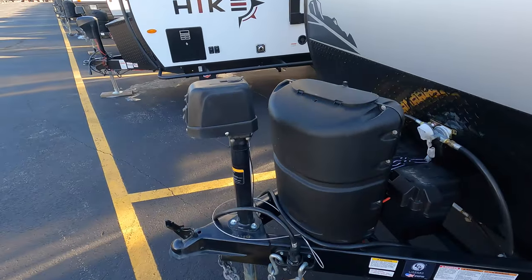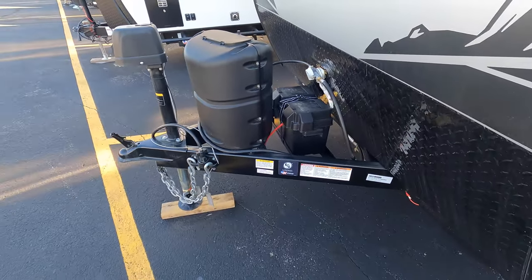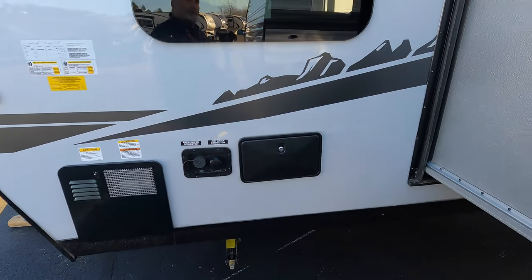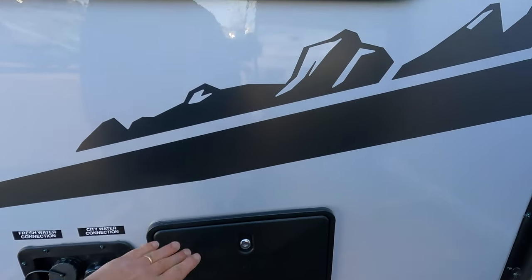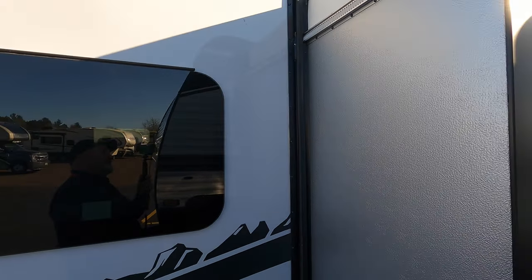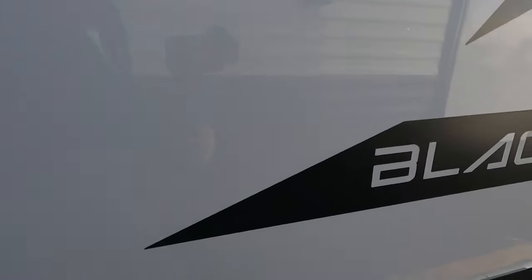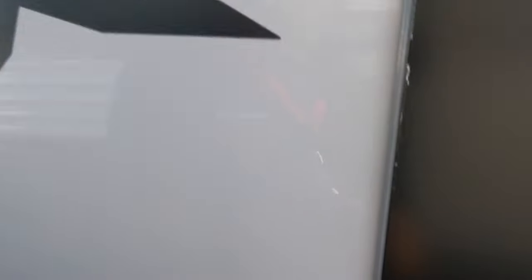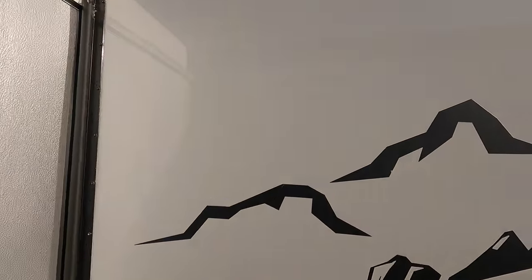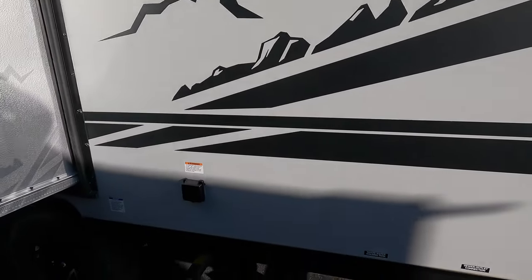It's got an electric tongue jack — that's one of the upgrades. Battery lives there, propane lives there, hot water heater there, fresh water connection, city water connection, outdoor shower here. The Black Label does feature the frameless windows, which are super sharp looking.